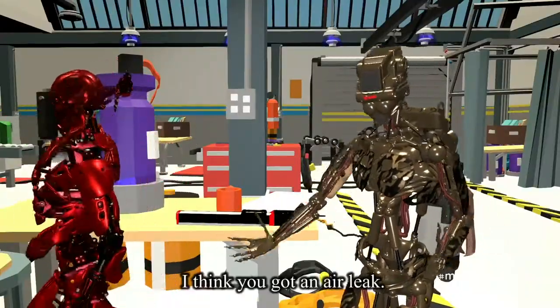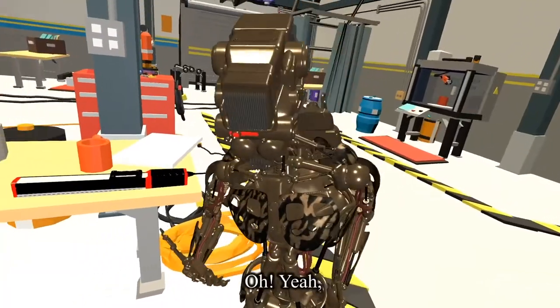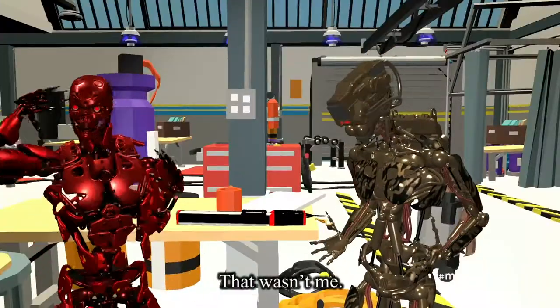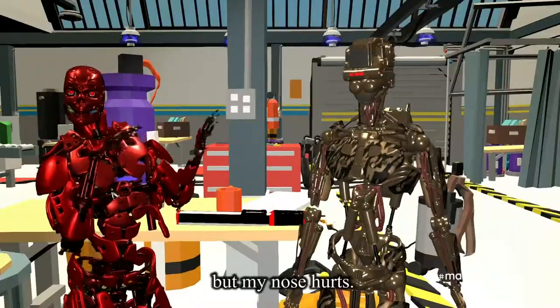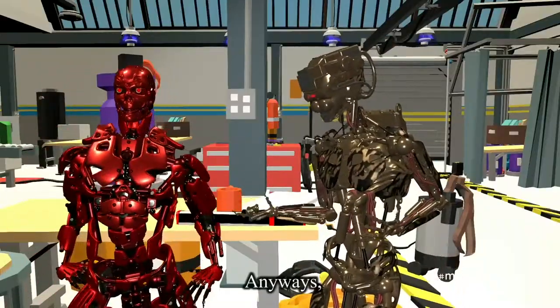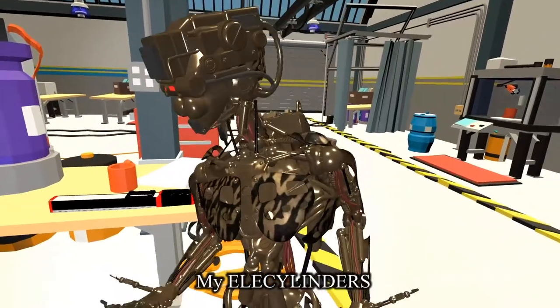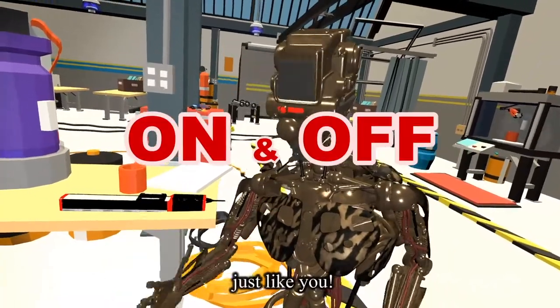I think you got an air leak. What? No, I don't. You definitely popped a seal or something. That wasn't me. Okay, fine. But my nose hurts. Anyways, I think there's something I should tell you. My air cylinders can also move using just on and off power signals — just like you.